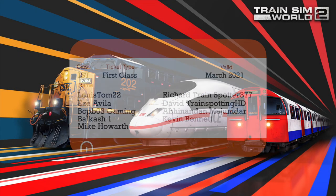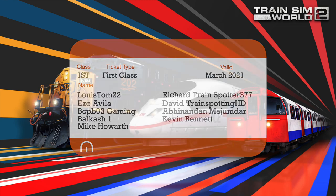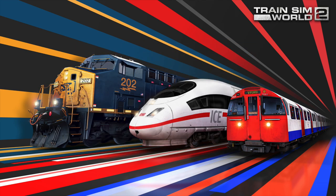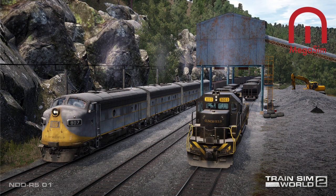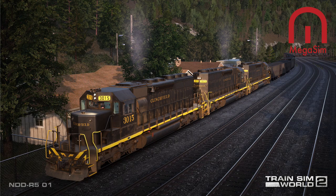Welcome aboard passengers, MegaSim here. Today's video is another news article — Mountain Warriors. We now have a news article all about the Clinchville Railroad with images from the game itself. Tom Connell's artwork is amazing, but I wanted to see what the Clinchville Railroad looks like in Train Sim World 2.